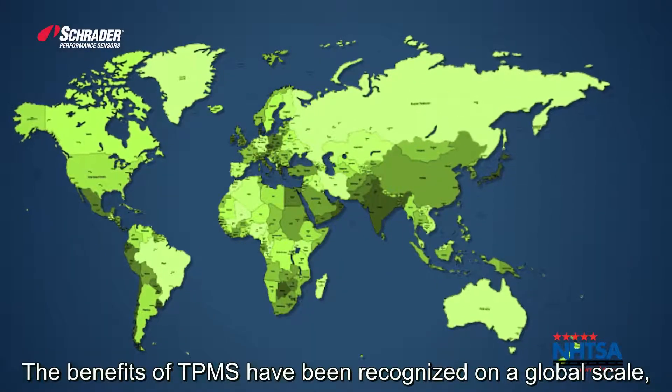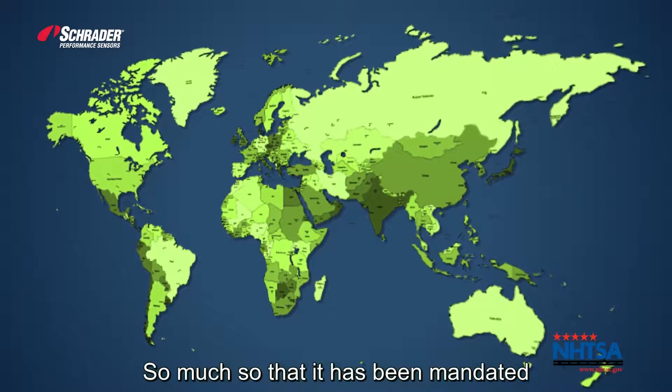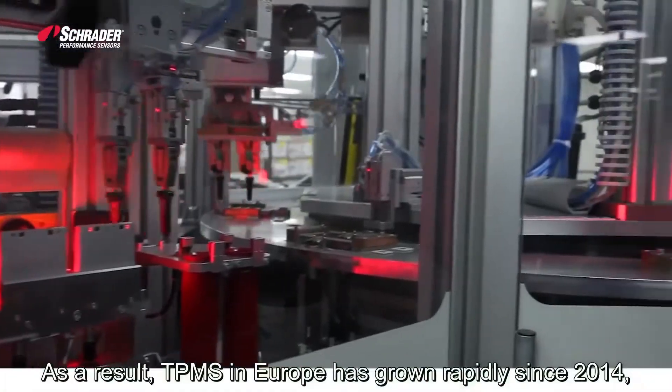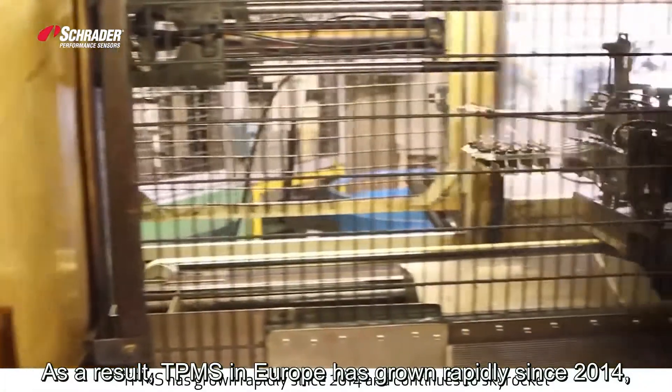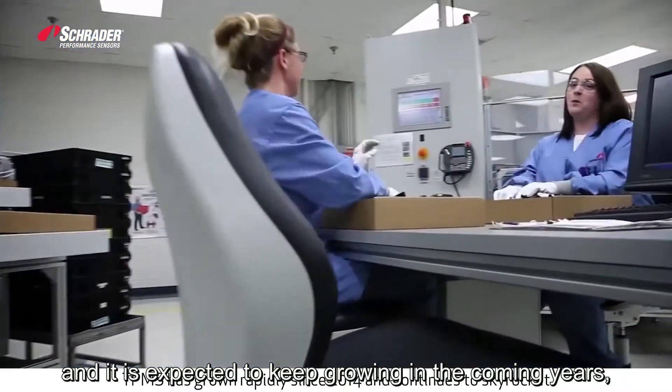The benefits of TPMS have been recognized on a global scale, so much so that it has been mandated in countries throughout the world. As a result, TPMS in Europe has grown rapidly since 2014, and it is expected to keep growing in the coming years.